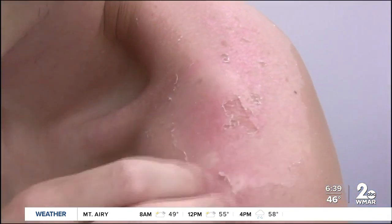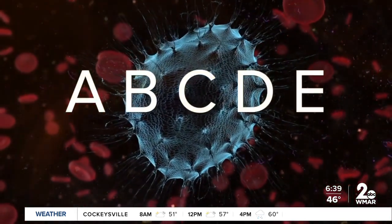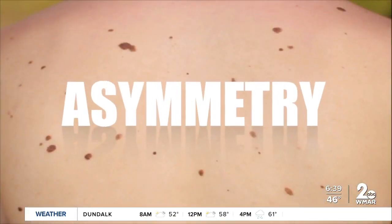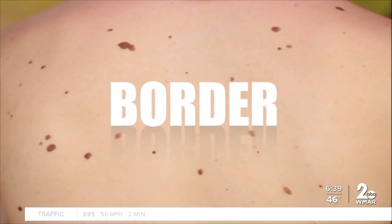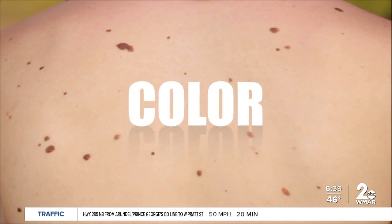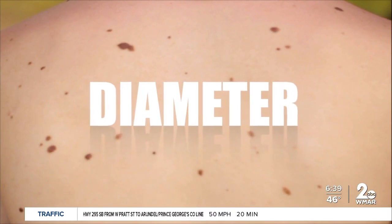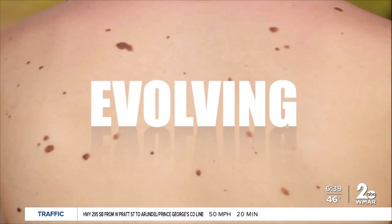There are five things everyone should be on the lookout for when examining their skin, and it's easy to remember as A, B, C, D, E. A is for asymmetry — is the lesion oddly shaped? B is for border — does the lesion have a jagged border? C is for color — does the lesion have shades of different colors? D is for diameter — is the diameter larger than a pencil eraser? And E is for evolving — has it changed in size or shape over time?